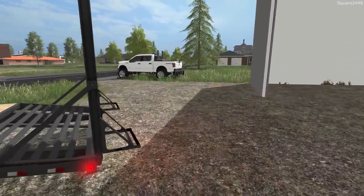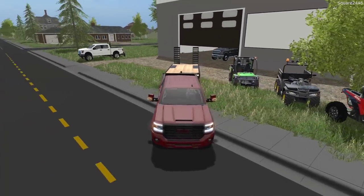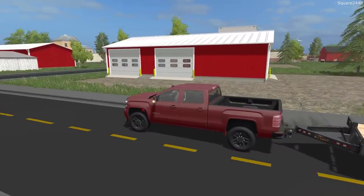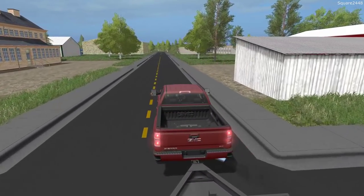We just got this brand new GMC and we are already putting it to work, which is okay. I really do like it and why not put it to work to go get this new truck. So we'll get it, bring it back, and head home.